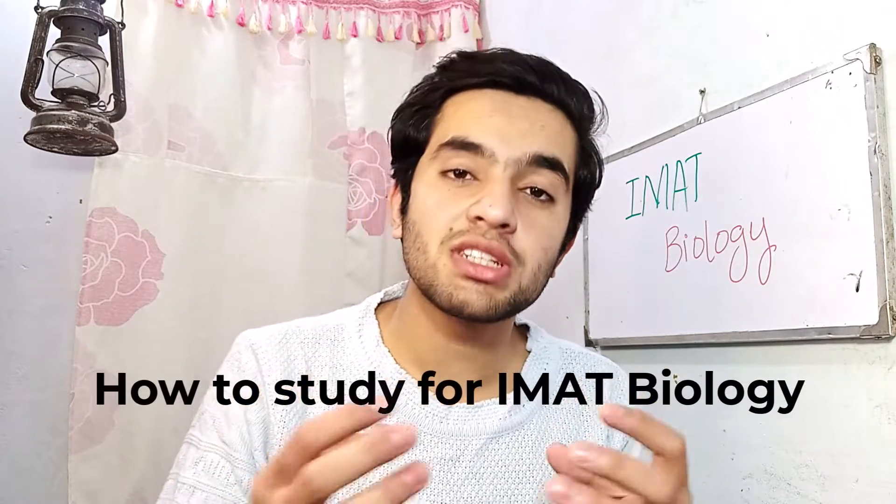Hey friends, welcome back to the channel. My name is Sami. I appeared in IMAT 2023 and achieved 46.2 marks in IMAT. Today I'm going to explain how to study for the biology section of IMAT. As you all know, IMAT is an international test that we need to pass in order to get admission in MBBS or Medicine and Surgery in Italian universities.